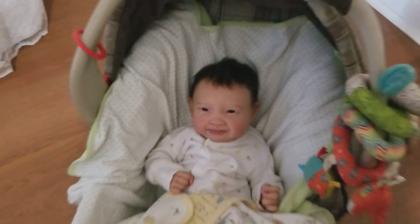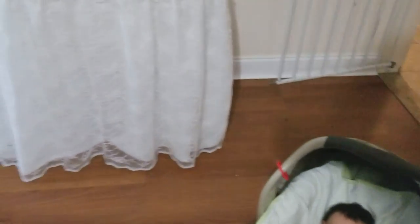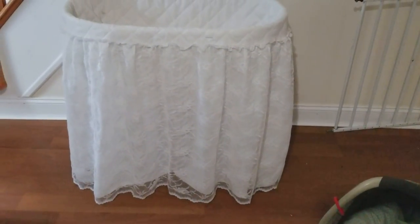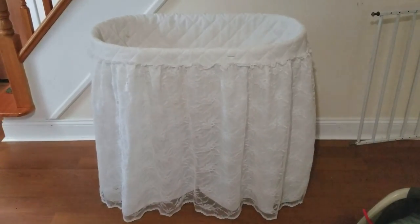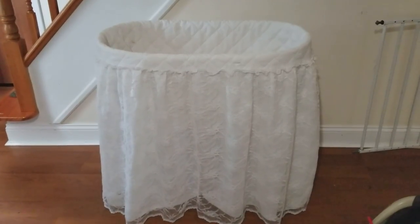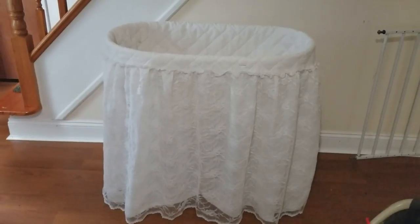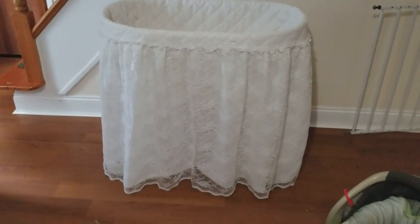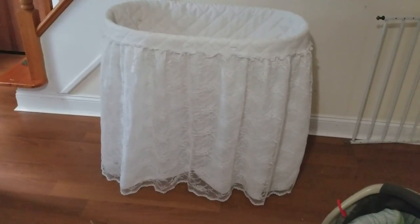It is a bad day for this with the lighting — it's raining. We're not getting the hurricane itself, but we're getting rain and wind from the hurricane down south. We're in New York, so it's not wonderful lighting, but I have to make videos when I can.